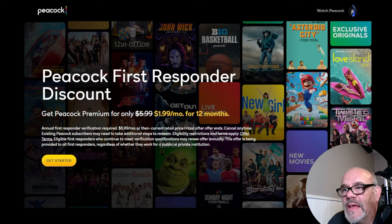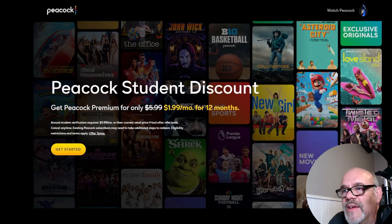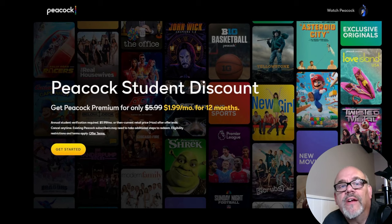The next one is for first responders — EMT, police, firemen, paramedics, etc. — you will get Peacock Premium for $1.99 a month for 12 months. Again, link in the description. The last and certainly not least group for special rates at Peacock TV is for students. If you are a college student and can prove it, you will get $1.99 a month for Peacock TV. Like I said earlier, between these four groups of people, there's a very good chance that somebody in your house is one of these people.